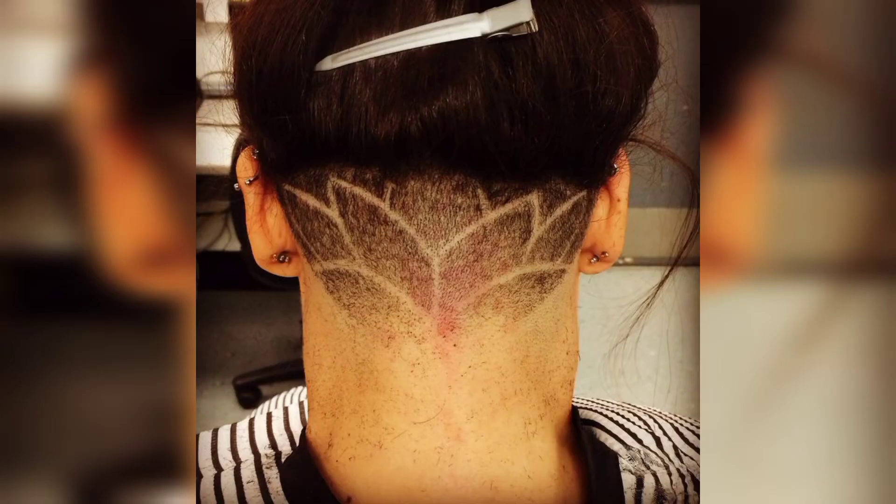An undercut haircut for women who want to add a little secret underneath their usual look — keep your hair down to hide the designs and wear it up for the wow effect.